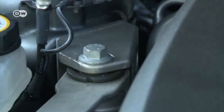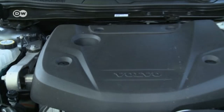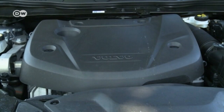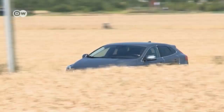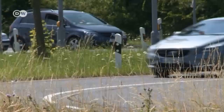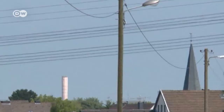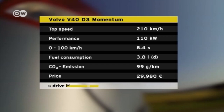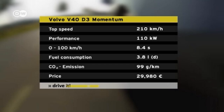Ines points out that the V40 is powered by the all-new Drive-E powertrain, which includes a two-liter engine, with a whole range of diesel and gasoline units and various performance options. There are three diesel and three gasoline engine options. We're testing the middle diesel model, which comes with a manual six-speed gearbox, though all models are also available with automatic transmission. The short-throw shifter has a sports car feel, and the suspension is comfortably tuned. The V40 goes from zero to 100 kilometers per hour in 8.4 seconds and has a top speed of 210.